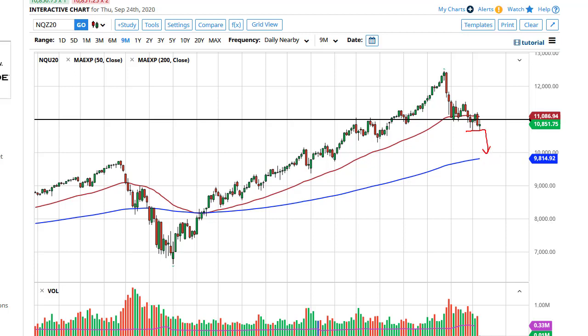If we break down below the bottom of the candlestick, this is going to open up the trap door and it very well could send both indices lower. I think this is going to be your leading indicator. A break above the 50-day EMA then we've got another 400 points ahead of us.